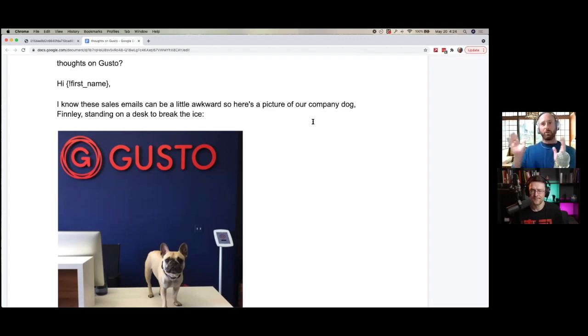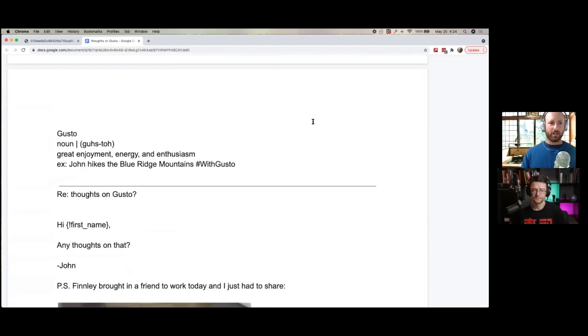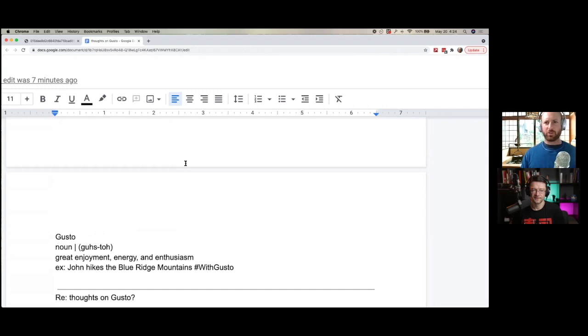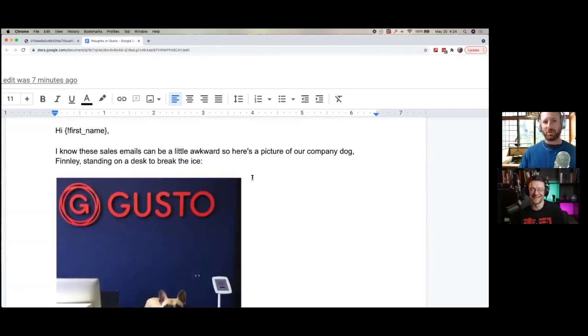Plus, 'Gusto' is not only a brand — it's also an English word. They even define it at the bottom of the email: 'great enjoyment, energy, and enthusiasm.' So it's like 'Thoughts on Gusto' — hey, Gusto's good, you should have it. It's not relevant. They went very strong on the humor angle, but I think in order to use this, you have to have everything else perfect. David Ogilvy is quoted saying 'don't be cute, be direct.' So that's probably something I would never put all my money into.